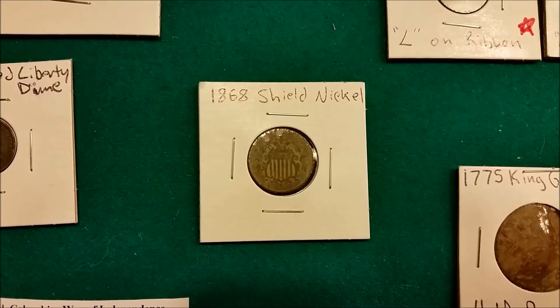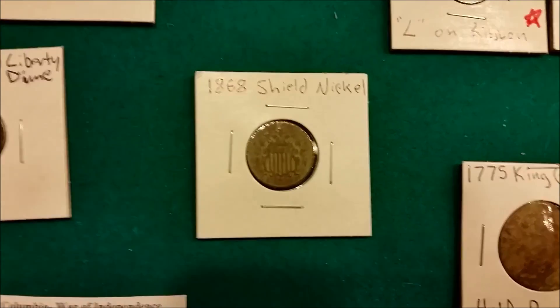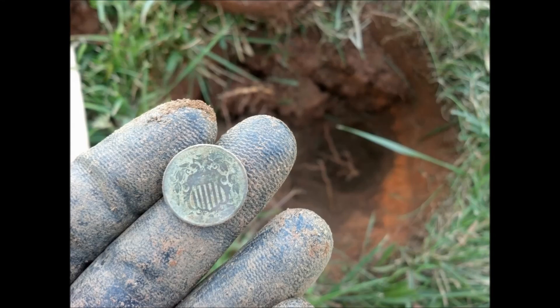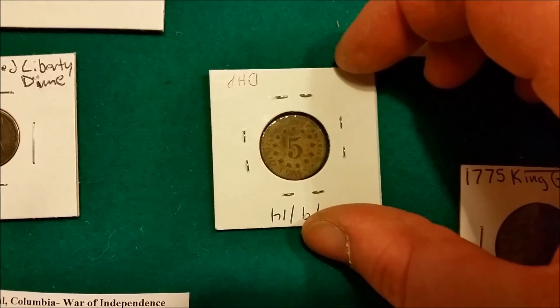I found seven or eight shield nickels this year, and this one's the most pretty one out of all of them. Even the back's pretty.